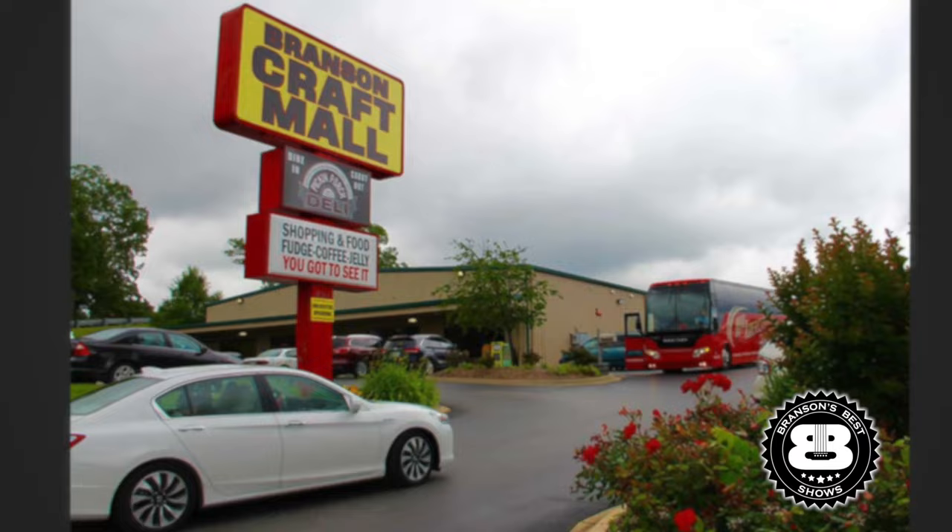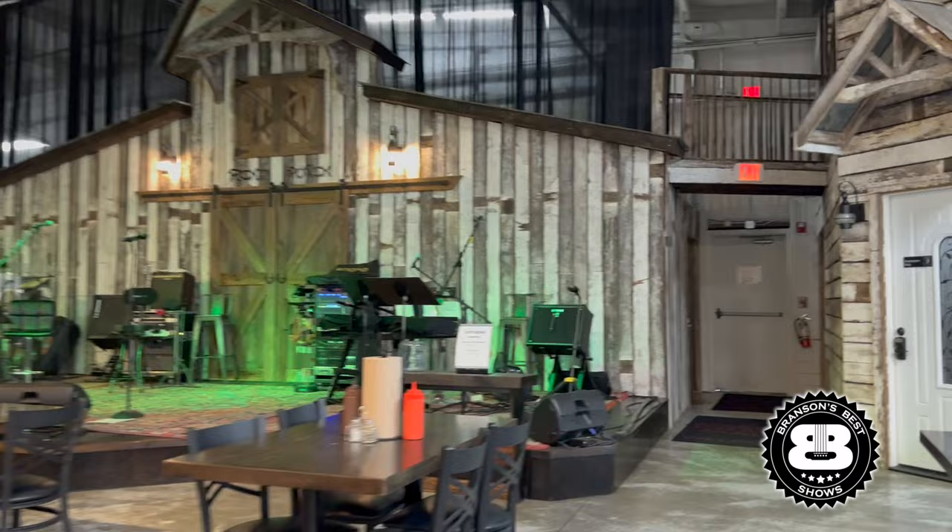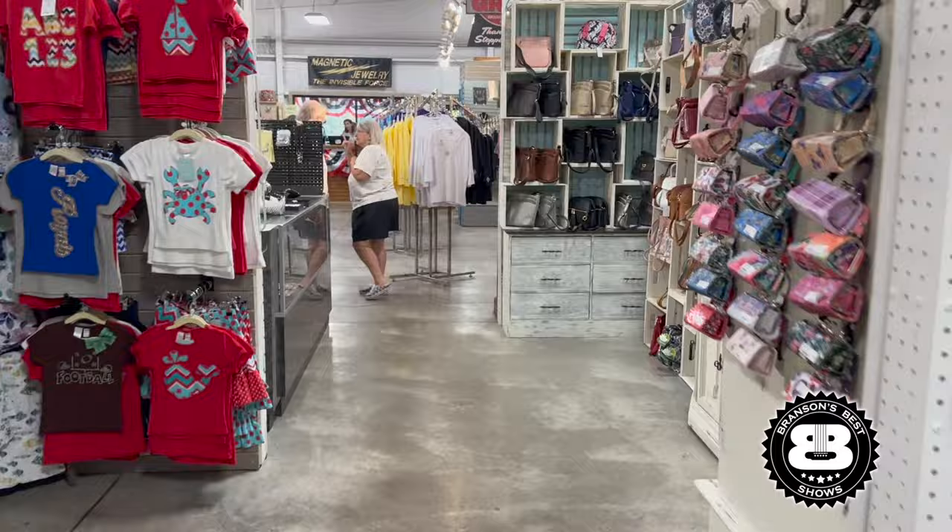A truly hidden gem is the Pick and Porch, located in the back of the Branson Craft Mall. They serve a wide variety of food and have live music on a regular basis. I like their pulled pork sandwiches. Then you can peruse their hundreds of different booths for the perfect souvenir.